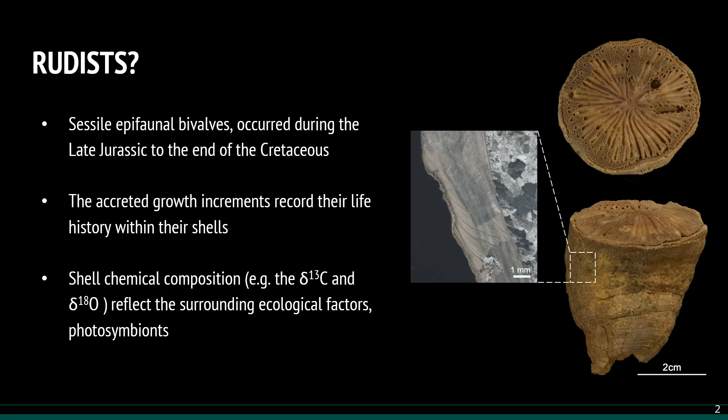What are rudists? They are sessile epifaunal bivalves that appeared in the late Jurassic and flourished throughout the Cretaceous period, occupying shallow tropical environments. Their dominance within tropical regions is presumed to hinder the growth of other immobile organisms during the Cretaceous, like the zooxanthellate corals.